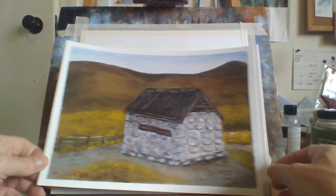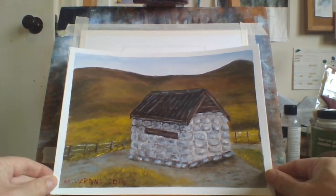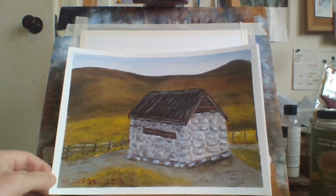This one worked out all right. It's not even a house — it's just a small stone building with a roof on it, but it's got a good effect.